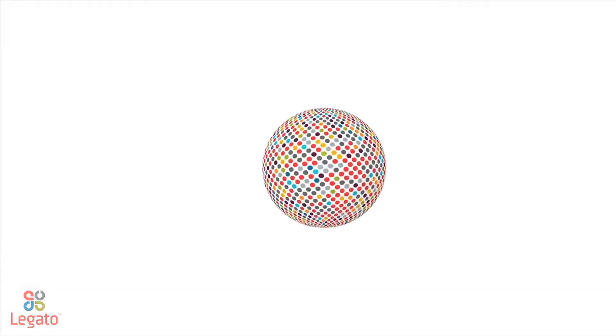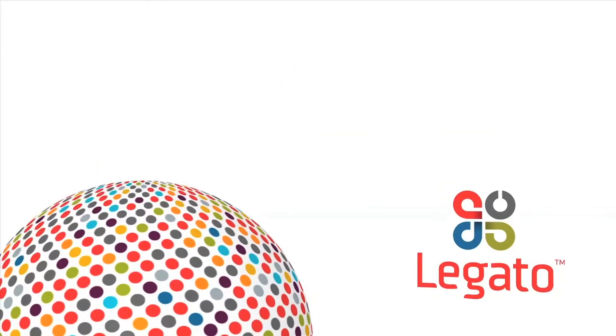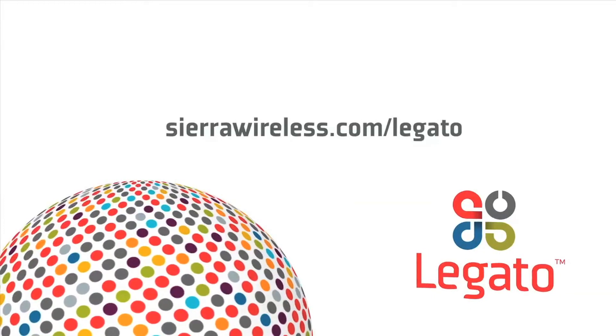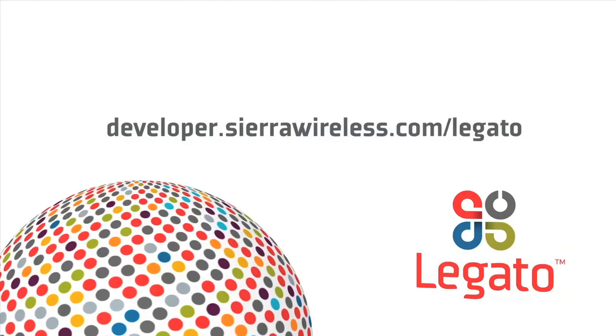Welcome to the future of building connected products from the global leader in M2M devices and cloud services. To learn more about the Legato platform, go to sierrawireless.com/Legato. To download it and get started today, go to developer.sierrawireless.com/Legato.